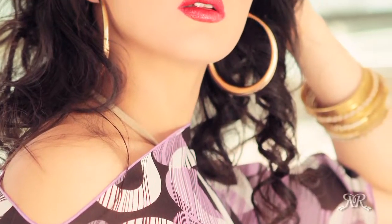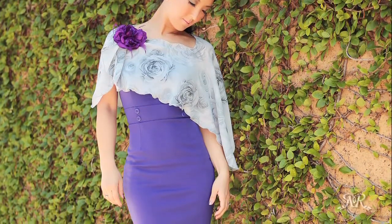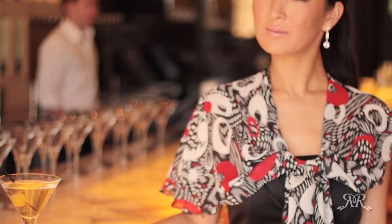Pierrose can be worn hands-free, unlike any other shawl. No more fidgeting or readjusting your shawl at a formal event or wedding. You can mingle with a glass of wine without worrying about Pierrose slipping off the shoulders, and you can dance without taking it off.